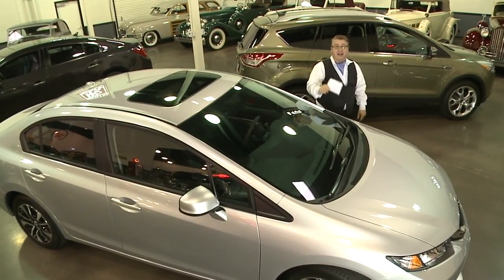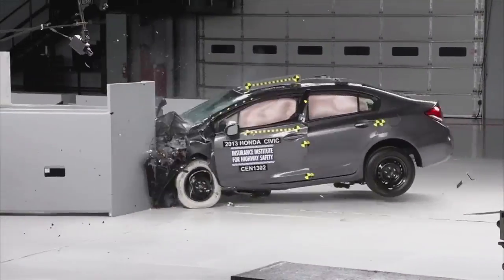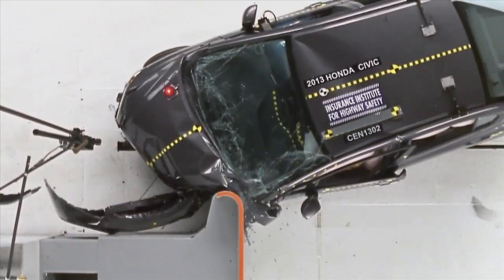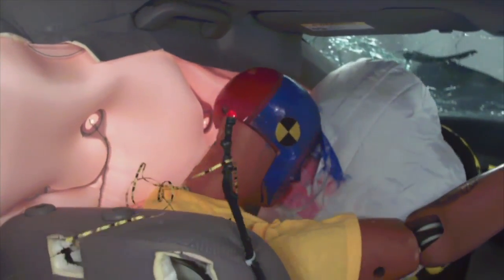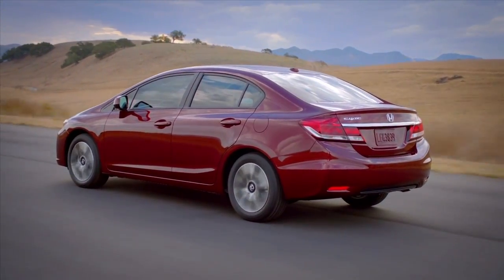This is the Honda Civic, and it comes with something called the ACE Body Structure. In an accident, it sends all of the energy around the outside of the vehicle. It was a top safety pick by the Institute of Highway Safety, making this vehicle the only small car to make that list.